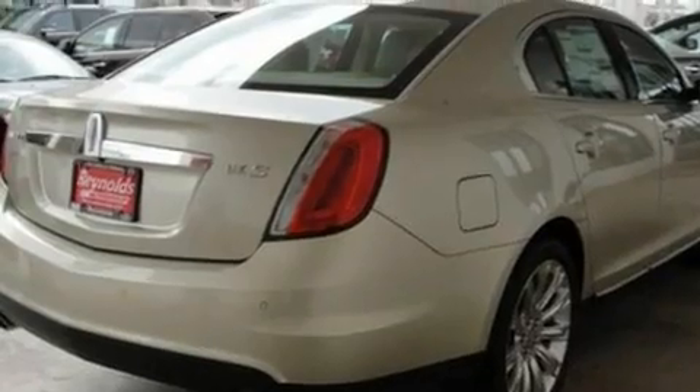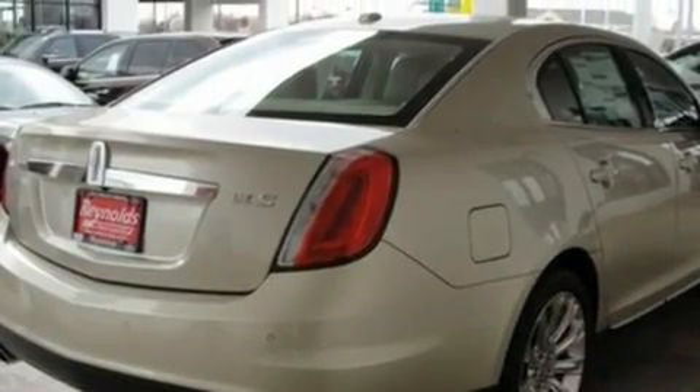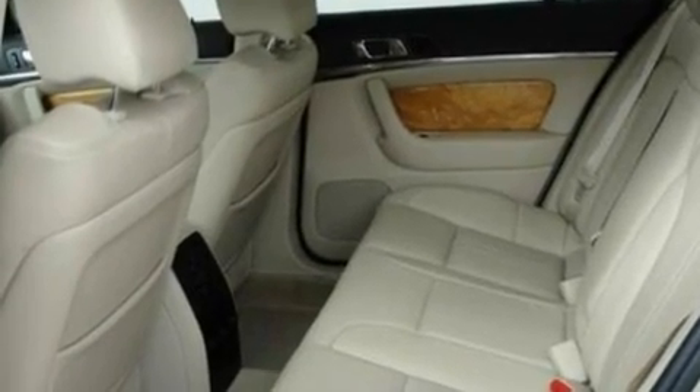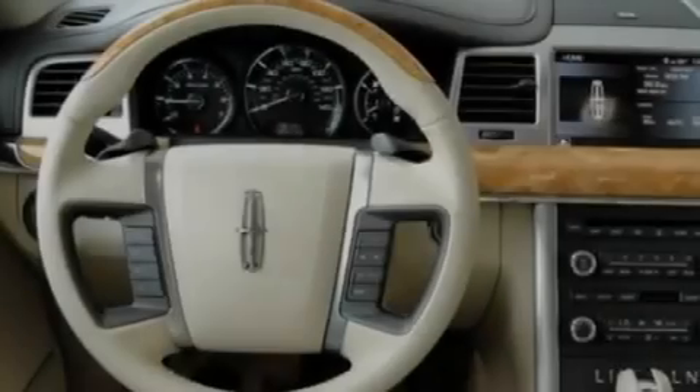Its top features include memory settings for the seat positions so you can recall your favorite alignment with the push of one button, heated front seats, cruise control, a CD player, leather seats, and big 18-inch wheels.